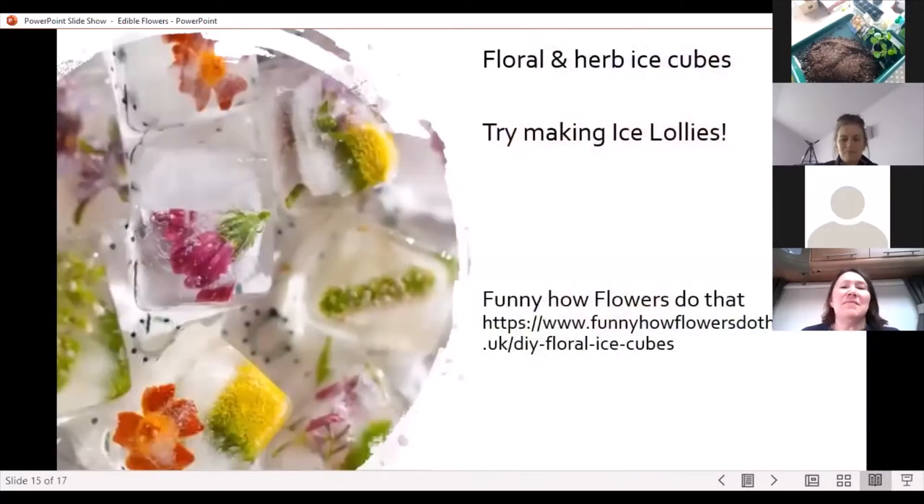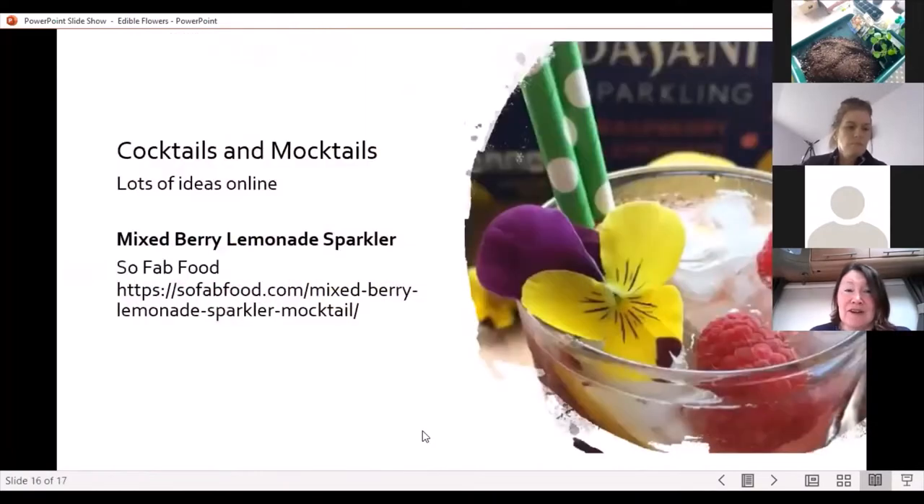You can try making flowers into ice cubes, which look terrific, and also nice lollies. And not forgetting cocktails and mocktails — come the height of summer we'll be looking for something to sit and sip and admire the garden. This is a lovely one: a mixed berry lemonade sparkler.